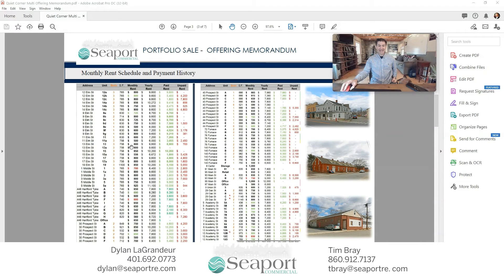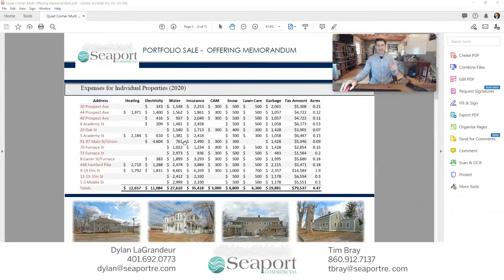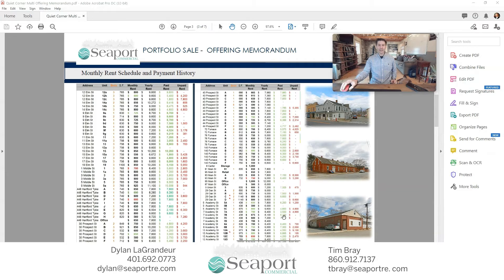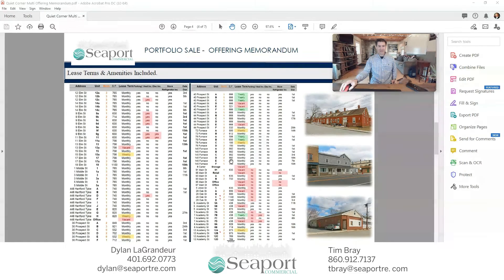This information here is very hard to see, which is why you're going to have to reach out to Dylan Lagrange at 401-692-0773 or dylanatseaportre.com to get this portfolio memorandum. You'll be able to see all of this information, including the monthly rent per unit, how much has been paid, and how much has been unpaid — again, a level of transparency you don't typically see. On this sheet, we give you the lease terms and amenities that are included, everything from parking, whether heat is included, whether electric is included, stove and refrigerator, and when rent is due.